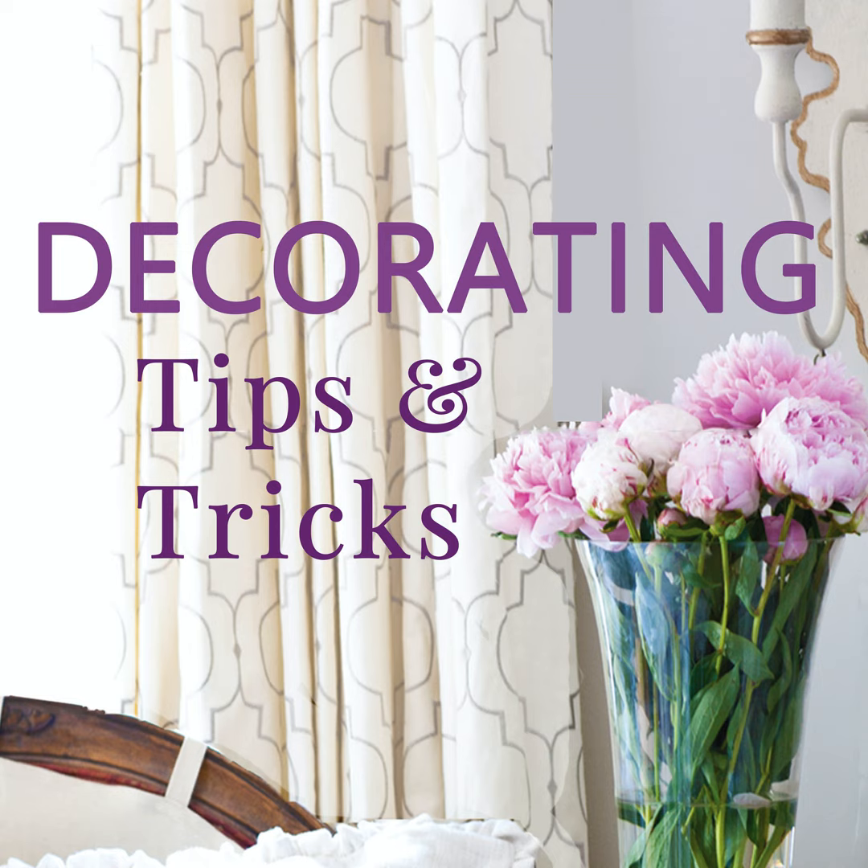With an accent chair you can really update your look and bring in something that's current — and you don't have to keep it forever. If you buy an inexpensive accent chair, maybe something on trend that you might get tired of, after a few years it's had its time. A friend for a season!